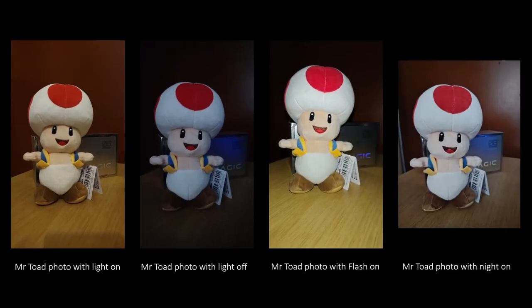Here are pictures taken in my bedroom. Starting from the left - Mr. Toad with the lights on, then next to it with the lights off. My room wasn't pitch black, just dark, but it still captures some detail. Third is Mr. Toad with the flash on - it over-saturates a little bit. Last on the right is Mr. Toad with night mode on. Overall the main camera isn't so bad, night mode is okay, and the flash maybe overexposes slightly.